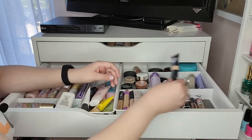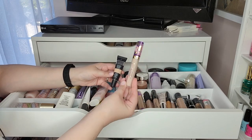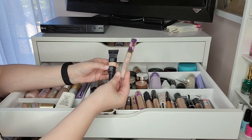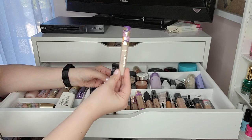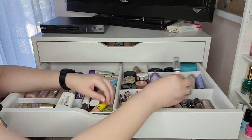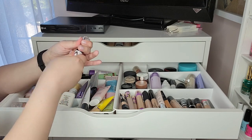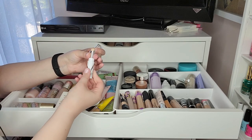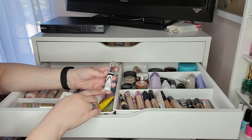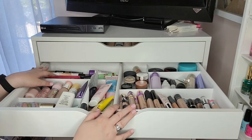The IT Cosmetics Bye Bye Under Eye Full Coverage and a Tarte concealer have very similar consistencies — I reach for the Tarte more because I prefer wand application. The Almay Skin Perfecting Comfort Concealer I got for a drugstore underrated products video and haven't really used it since, so I don't have many thoughts on it. Okay, moving on.